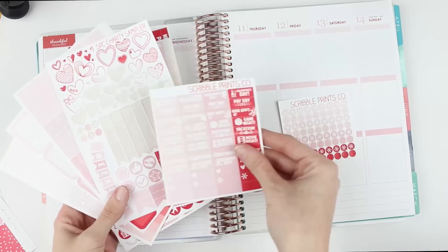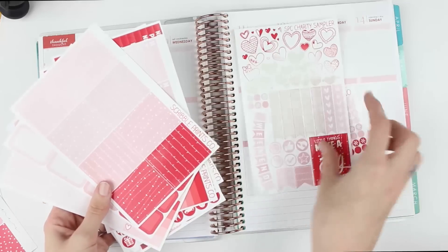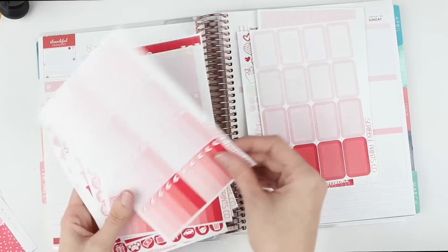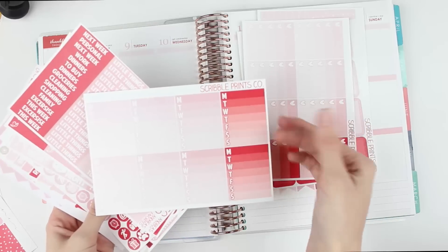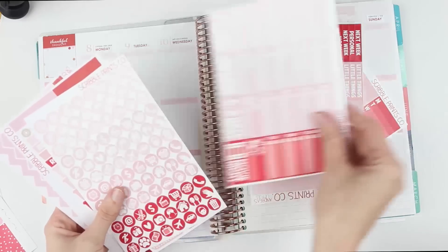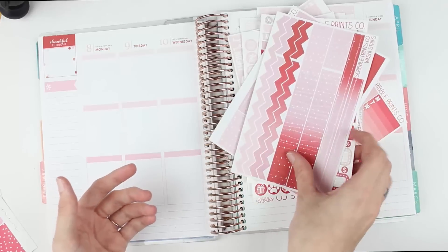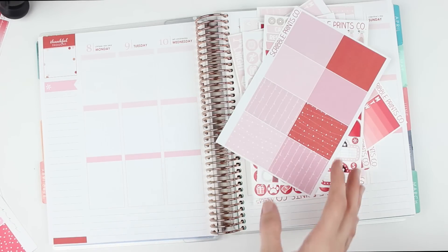So these are just the dots. I have the mini events, what's left of the charity sampler that I used last week, her full boxes, the half boxes, ombre heart checkbox, the sidebars, weekly checkboxes, her headers, little things, to-do, to-go — all of that. The icon sampler, washi and bottom washi, but I don't think I'll be using the bottom washi today. So I have a lot, a lot going on.